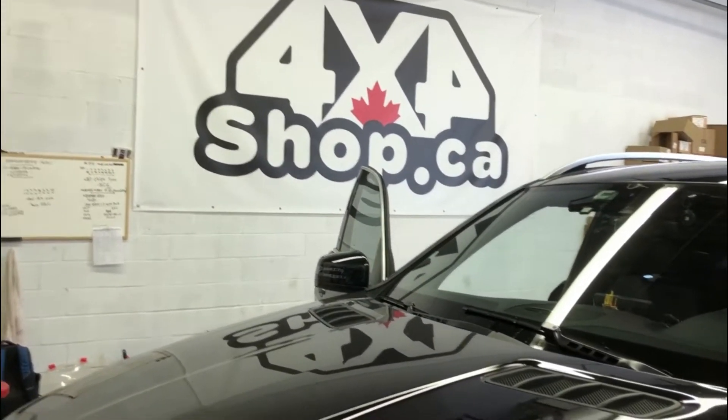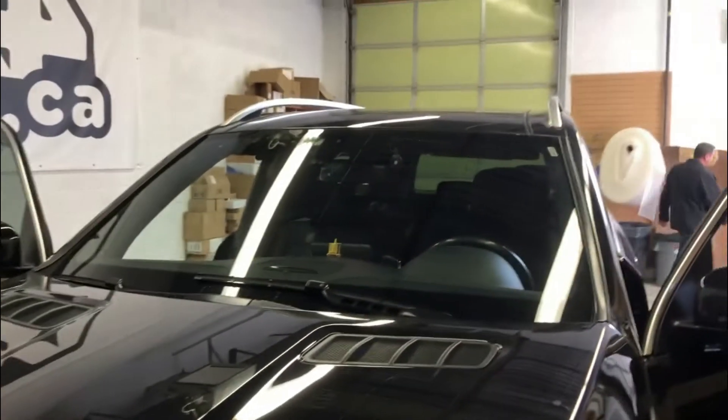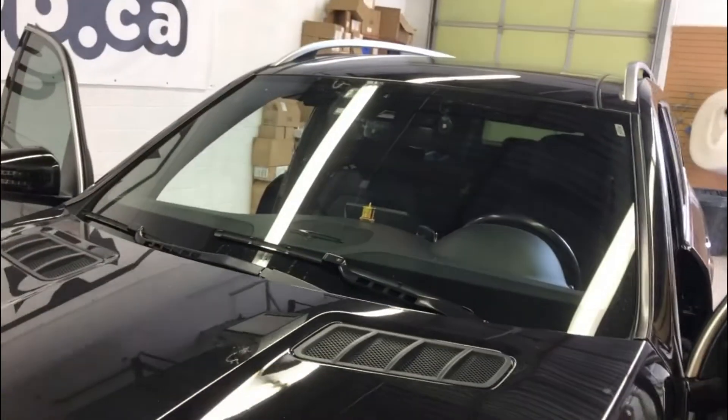Hi everyone, this is Brett from 4x4 Shop. Today we installed our OEM DVR in a Mercedes GL. Basically, we took out the black piece right behind the mirror — the factory black piece, which is this piece right here.